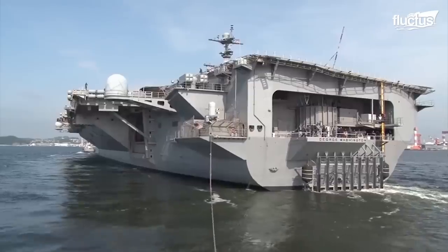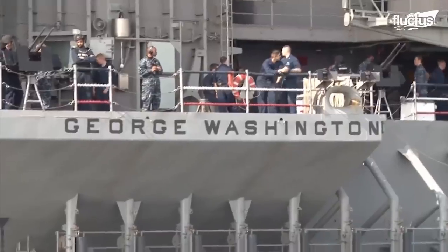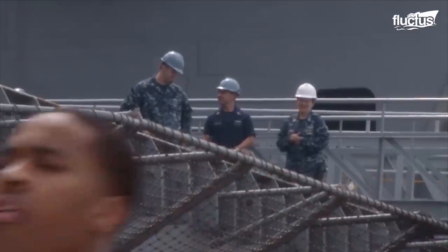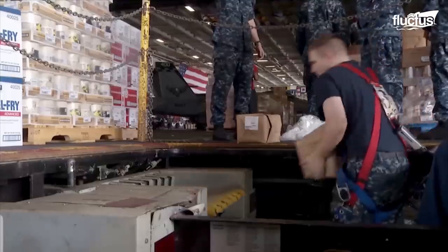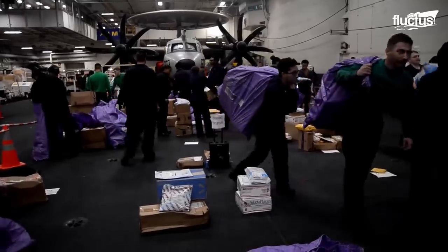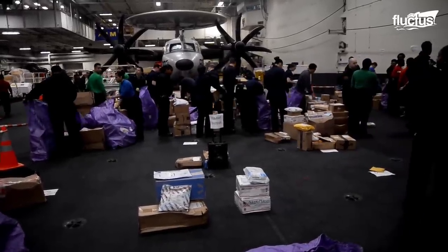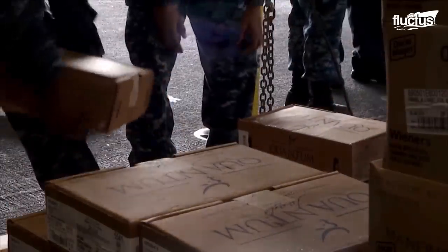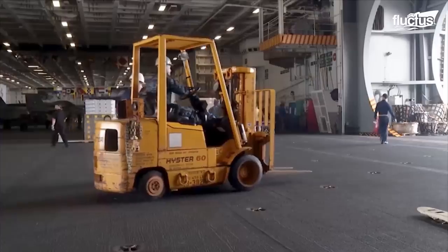Whenever a ship like the USS George Washington comes into port, many men and women need to stay behind to help replenish the vessel's store of supplies, including packages and mail. It's not uncommon for logistics specialists to take on dozens of pallets of food, equipment, and supplies for the ship's stores, and other important materials all at once.